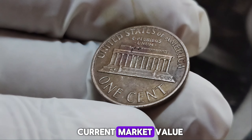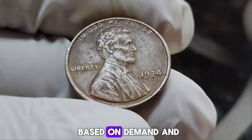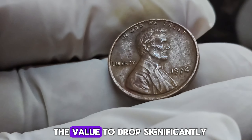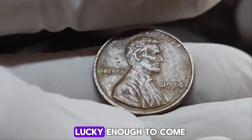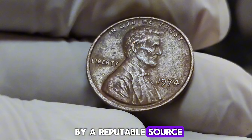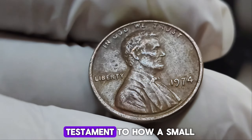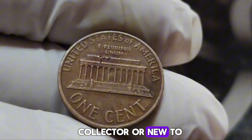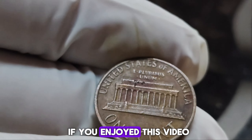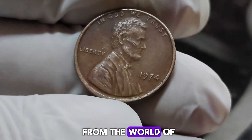As with all rare collectibles, the value can fluctuate based on demand and market conditions. However, the $1.6 million sale has set a benchmark, making it unlikely for the value to drop significantly. For those lucky enough to come across a 1974 No Mint Mark Lincoln penny, make sure to have it authenticated by a reputable source — its worth could be life-changing. The 1974 No Mint Mark Lincoln penny is a testament to how a small minting error can create a numismatic legend.